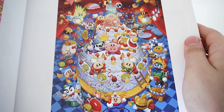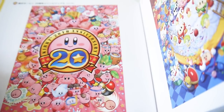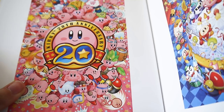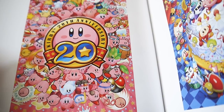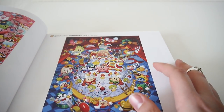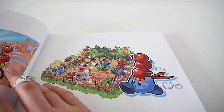A really cute 20th anniversary page. I actually have a poster of this one. They were handing it out at PAX — whichever, 2012, that year. Unfortunately, I wasn't able to go to PAX that year, but my dad did, and he made sure to get the poster for me.